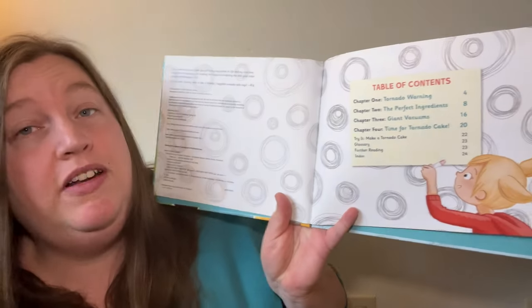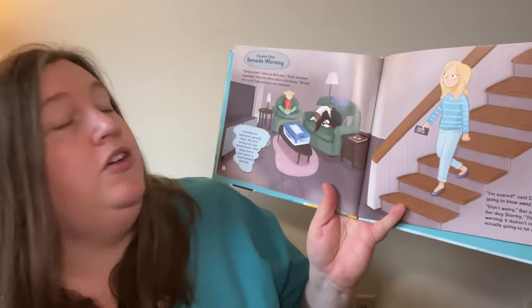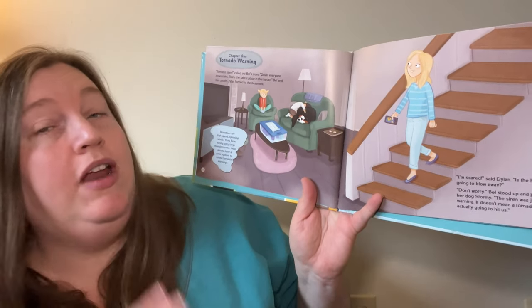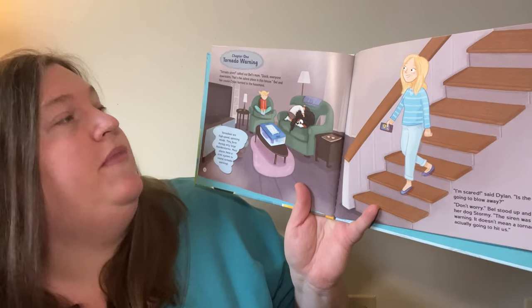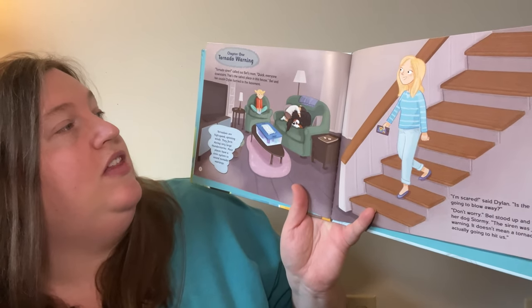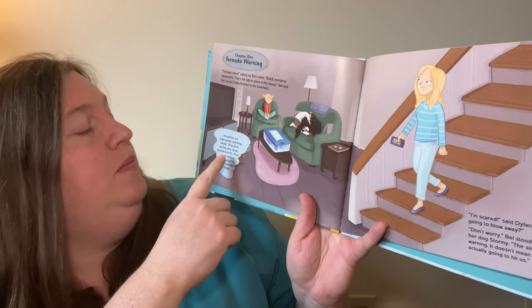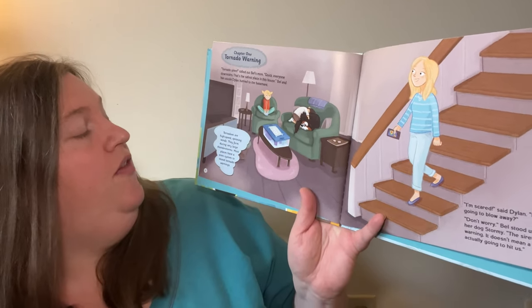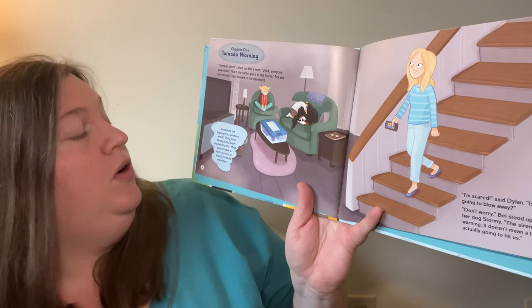Starting off, we have our table of contents — it tells us which page each topic will be on. Chapter 1: Tornado Warning. "Tornado siren," called out Bell's mom. "Quick, everyone downstairs. That's the safest place in this house." Bell and her cousin Dylan hurried to the basement. Tornadoes are high-speed spinning winds. They form during very large thunderstorms. Most places have a siren system to sound tornado warnings.